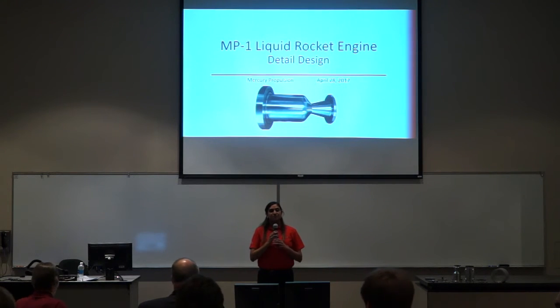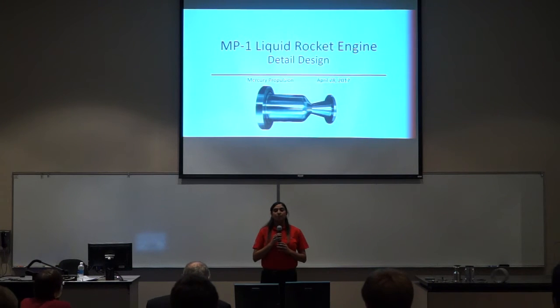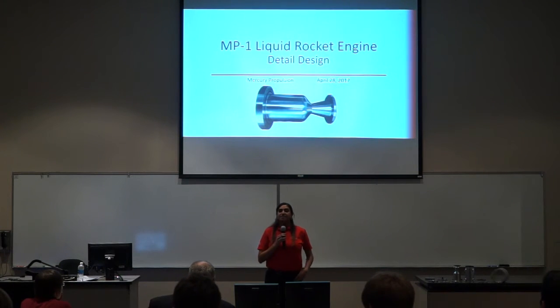Good afternoon. Welcome to the final detail presentation for the ME-431 capstone team, Mercury Propulsion. Today we will be discussing our project MP1, the liquid rocket engine.